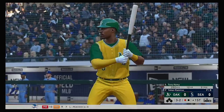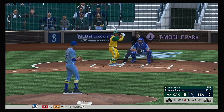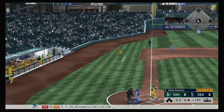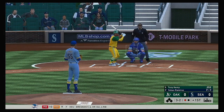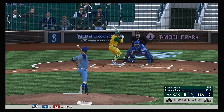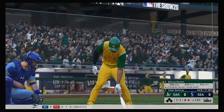Striding in for Oakland, Tony Kemp, first at bat for him in this one. He was 1-4 with a double in the ballgame last night. Good battle, count remains full. Good night for baseball all in all — game time temperature, 63 degrees. And he can't catch up to the fastball as he swings and misses for the second out.